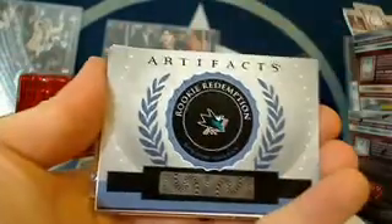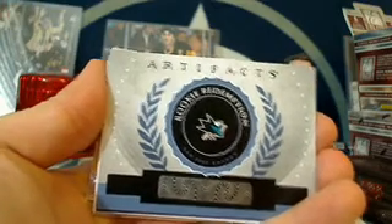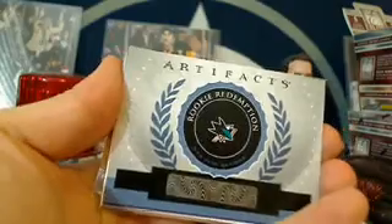We've got Alex Ovechkin. Then we've got a rookie redemption for the San Jose Sharks for the new guy, DNLDWD — San Jose rookie redemption. That's rookie redemption for the new guy DNLDWD. Two base cards.